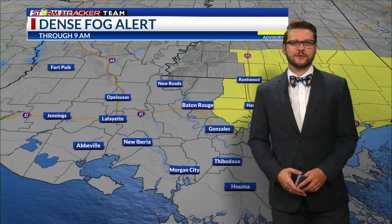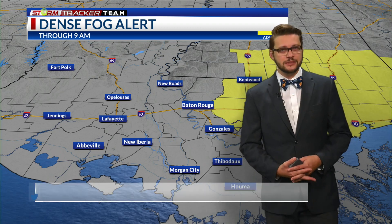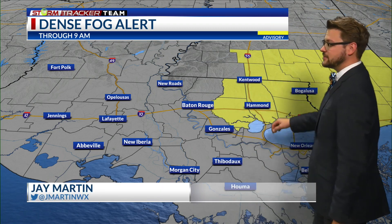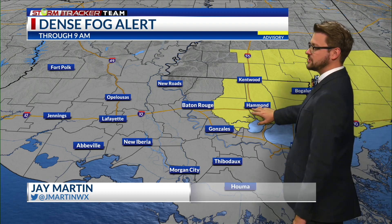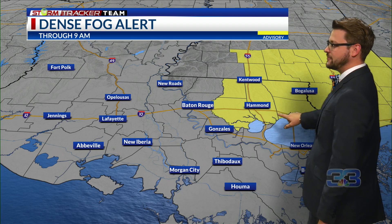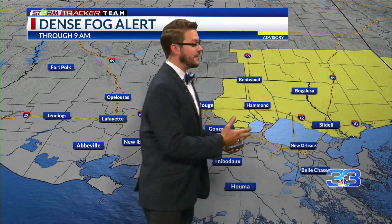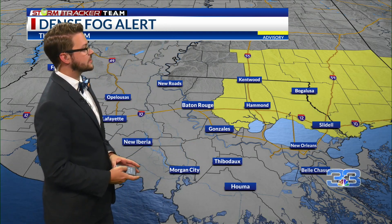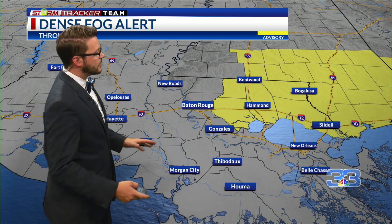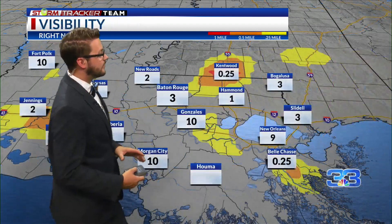Starting this morning, if you're stepping outside right now, it's warm, it's humid, and we have a little bit of fog already. We have a dense fog alert for our eastern parishes out towards Hammond and Kentwood, along I-12 and I-55. What that means is you're going to see some dense fog if you're headed towards the Mississippi and towards Alabama coastlines. For the rest of us, we're not in that dense fog alert, but we are going to be seeing some fog right now.